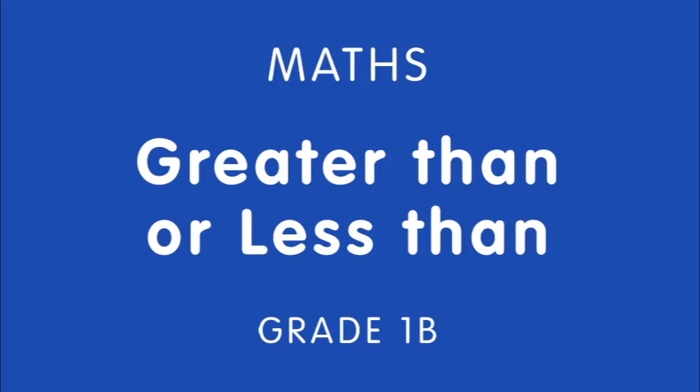Hi children, today we are going to start a new lesson in our maths workbook, page number 36.